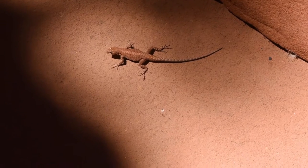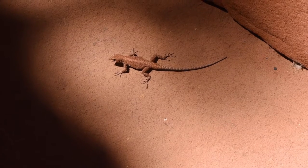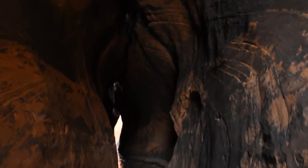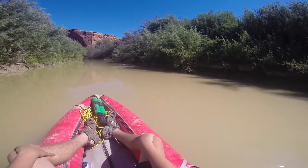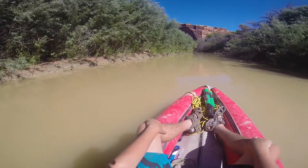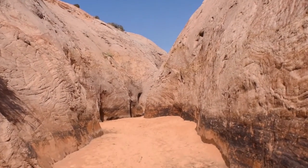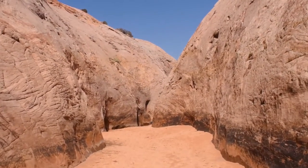The canyon country of the Colorado Plateau is a place of secrets and hidden gems. Despite being a desert, this is a world shaped by water. Few features in this landscape are as much a testament to the power of water than slot canyons.